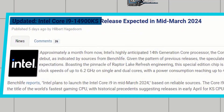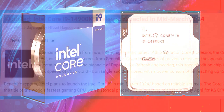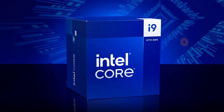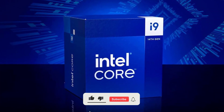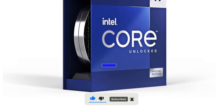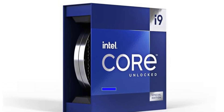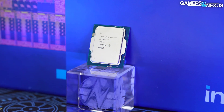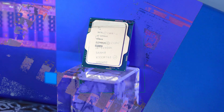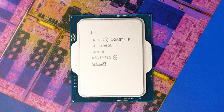If you found this overview of the Intel Core i9-14900KS processor informative and engaging, be sure to smash that like button and subscribe to our channel for more exciting tech content. Also, let us know in the comments below if you'd be willing to splurge on this powerhouse processor, or if you think the price tag is too steep. We're eager to hear your thoughts and engage in some lively discussion. Don't forget to hit that notification bell to stay updated on our latest videos. Until next time, keep exploring the cutting edge of technology.